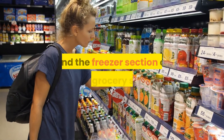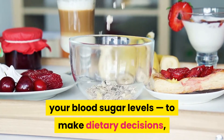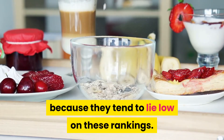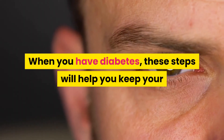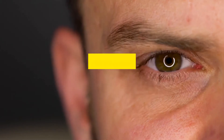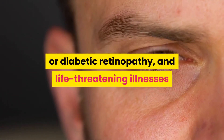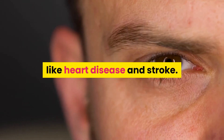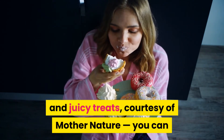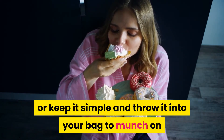Stick to the produce aisle and the freezer section of your grocery store. If you're using the glycemic index (GI) or glycemic load — measures of how foods affect your blood sugar levels — to make dietary decisions, most whole fruits are a good choice because they tend to lie low on these rankings. When you have diabetes, these steps will help you keep your blood sugar within a healthy range, thereby lowering your risk of certain diabetes complications, including neuropathy, nerve damage, kidney disease, eyesight issues like glaucoma, cataracts, or diabetic retinopathy, and life-threatening illnesses like heart disease and stroke. The next time you have a hankering for something sweet, consider reaching for one of the following naturally sweet and juicy treats courtesy of Mother Nature — you can whip it into a diabetes-friendly smoothie or keep it simple and throw it into your bag to munch on while you're on the go.